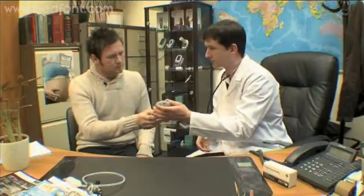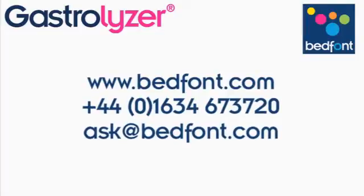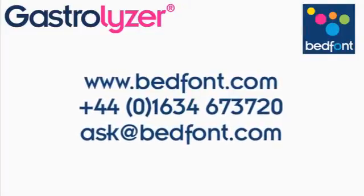To find out more about how Bedfont's Gastrolyzer can help you provide better care for your patients, please contact us today. Bedfont's Gastrolyzer.